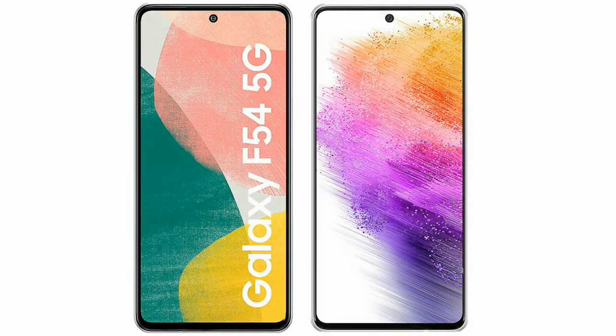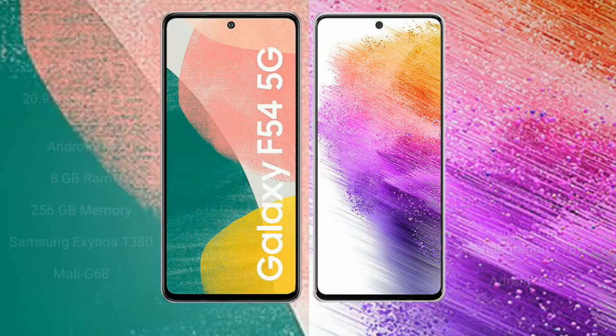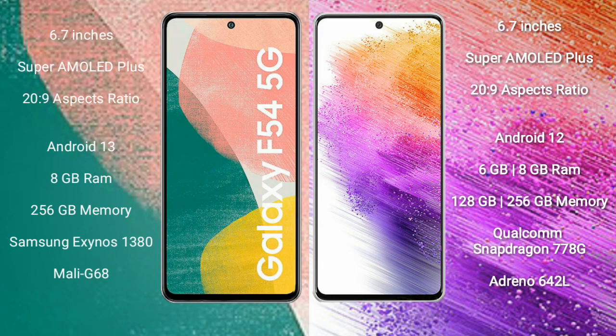I will compare the new Samsung Galaxy A54 with Samsung Galaxy A33. Samsung Galaxy A54 comes with a 6.7-inch Super AMOLED Plus display and Exynos 1280 processor.